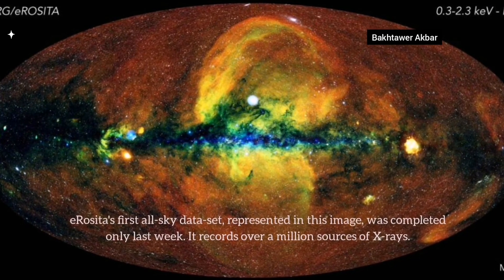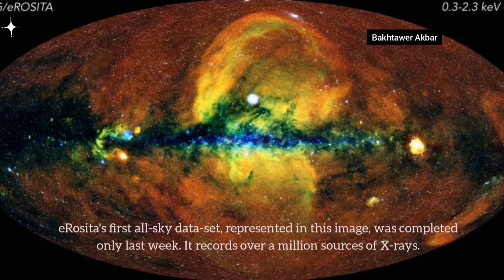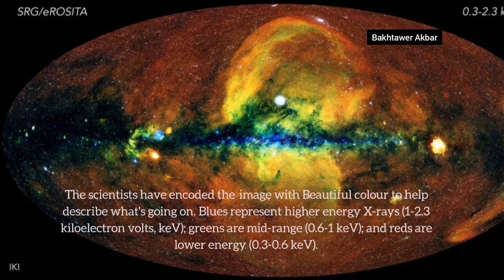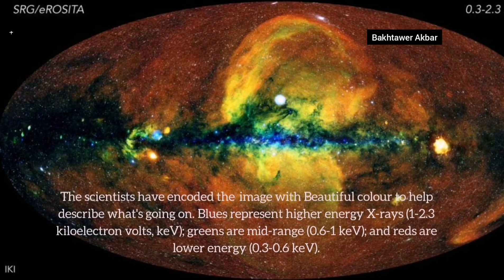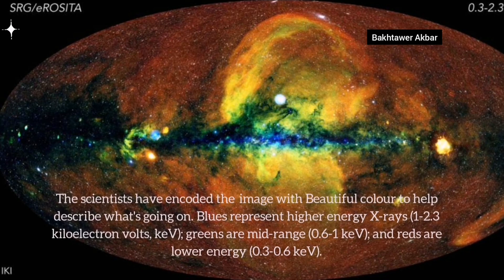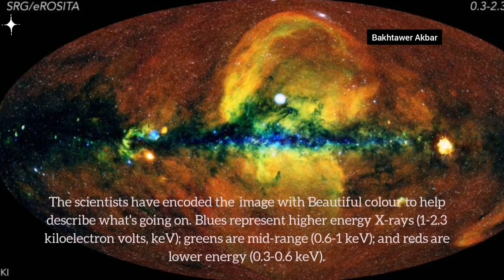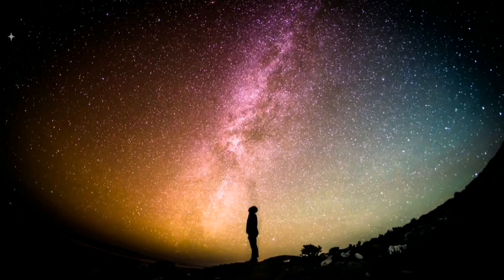eROSITA's first all-sky dataset, represented in this image, was completed only last week. It records over a million sources of X-rays. The scientists have encoded the image with beautiful color to help describe what's going on. Blue represents high-energy X-rays at 1 to 2.3 kiloelectron volts, greens are mid-range at 0.6 to 1 kiloelectron volt, and reds are